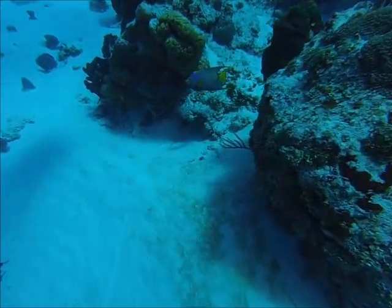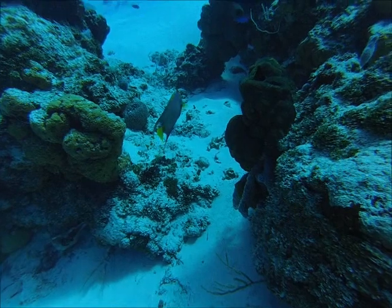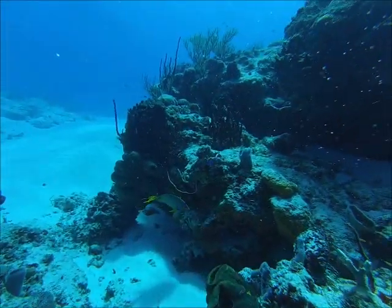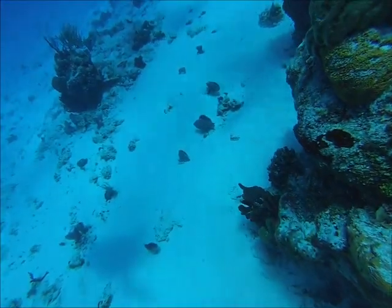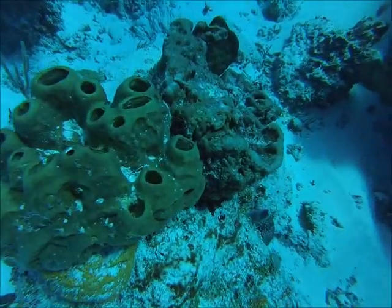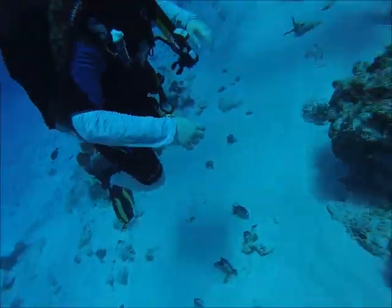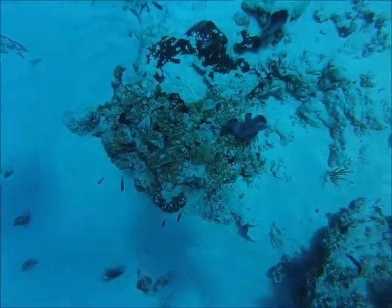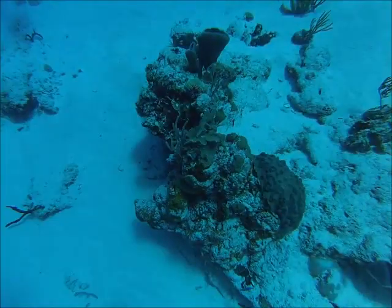There's a queen angel — we haven't seen one of those yet on this trip. I think it's the only one we saw on the whole trip. There's some sponge over here — you see the little openings. If they had a lot of blennies and stuff they'd have little heads poking out of those sponge holes. I think that was some blue chromis, probably some other chromis and damsels too.